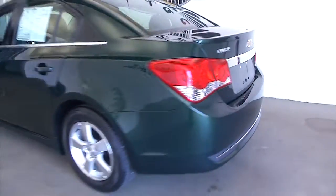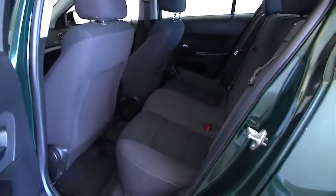In this short video walk around, we're going to take you from the back of the vehicle to the front of the vehicle, and let you get a better idea of the condition.